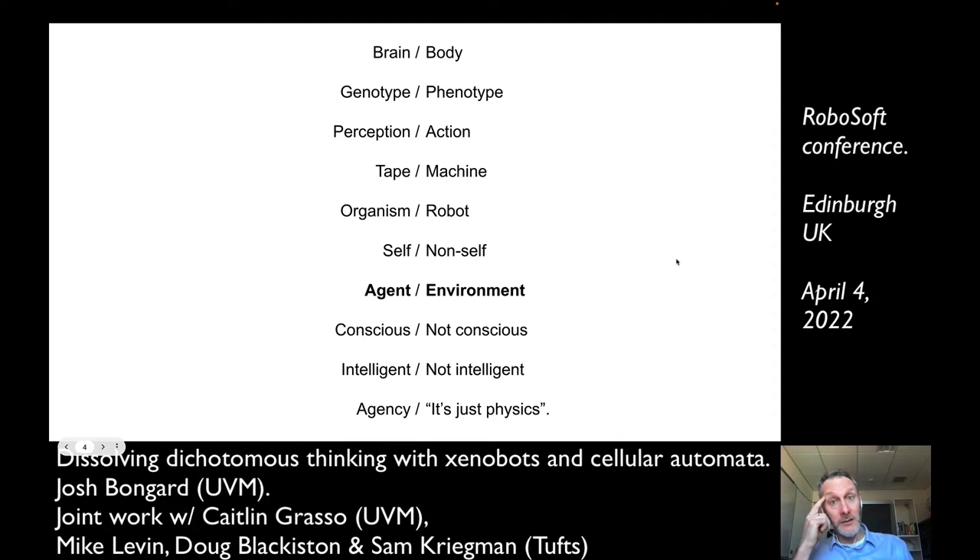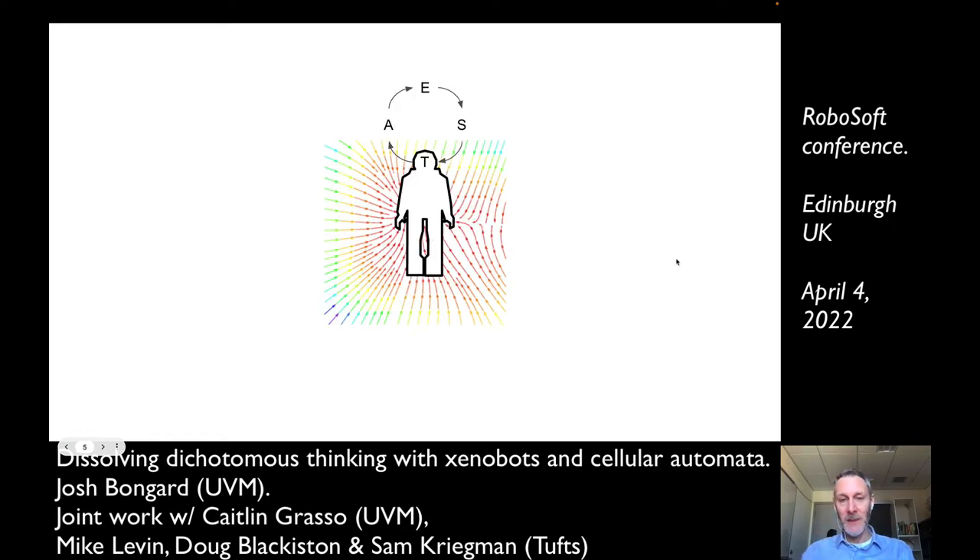I want to focus on one form of dichotomous thinking that I think is also being increasingly blurred: the agent-environment distinction. When we first learned about robotics, we're taught the sense-think-act loop — actions impact the environment or the relationship between the machine and its environment, and that changed relationship leads to new sensation or new thoughts about new actions. I've drawn the ASIMO humanoid robot here as an empty vessel, because although robots for a long time have been able to push against their world and observe how their world pushes back, there is very little sensing of sensory repercussions of those actions inside.